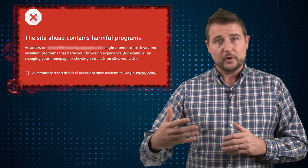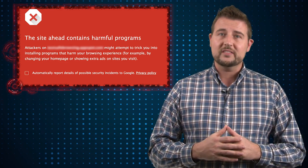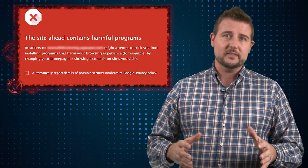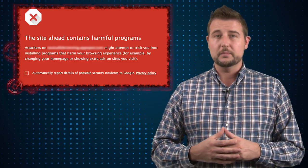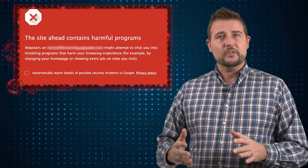One of the biggest problems on the internet as far as security is drive-by-download attacks, where if you go to the wrong site, it might leverage vulnerabilities in your browser or software on your computer to forcefully download malware onto your computer. Safe Browsing tries to dynamically keep up with all the sites Google knows about that are distributing malware and prevent your computer from actually reaching them, which is a great thing.